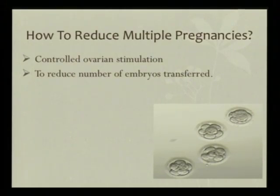So that gets us to the question: how do we reduce multiple pregnancies when we are creating so many beautiful embryos with controlled ovarian stimulation?